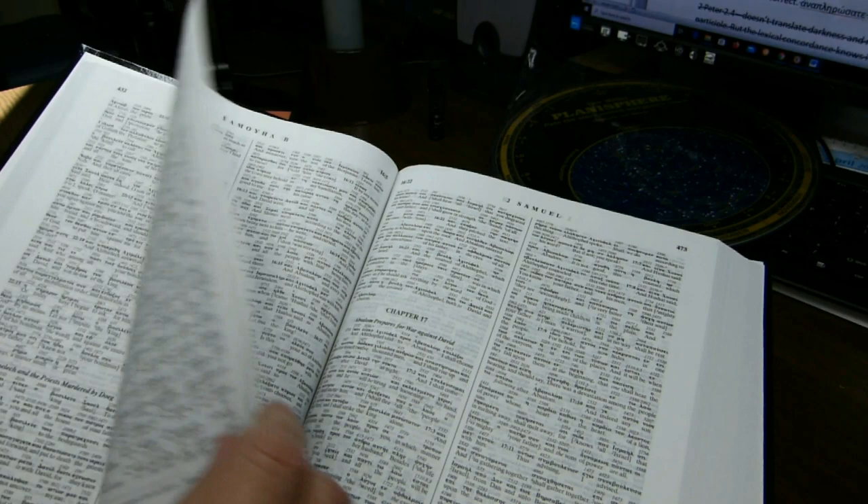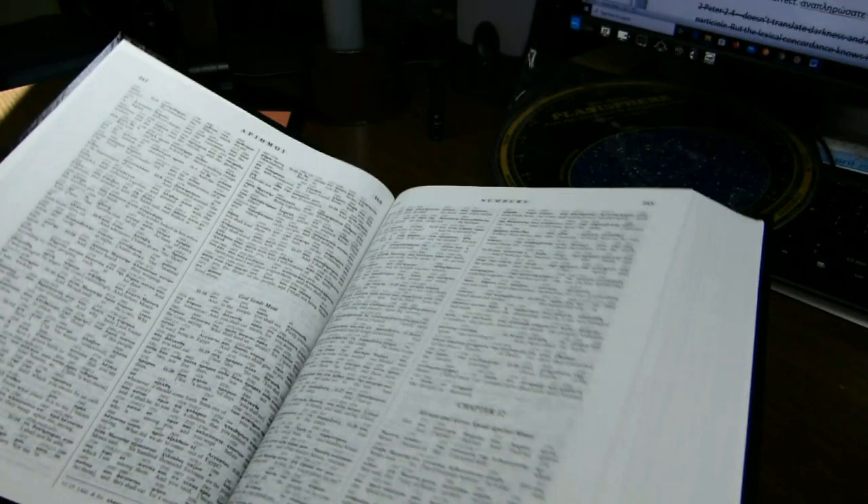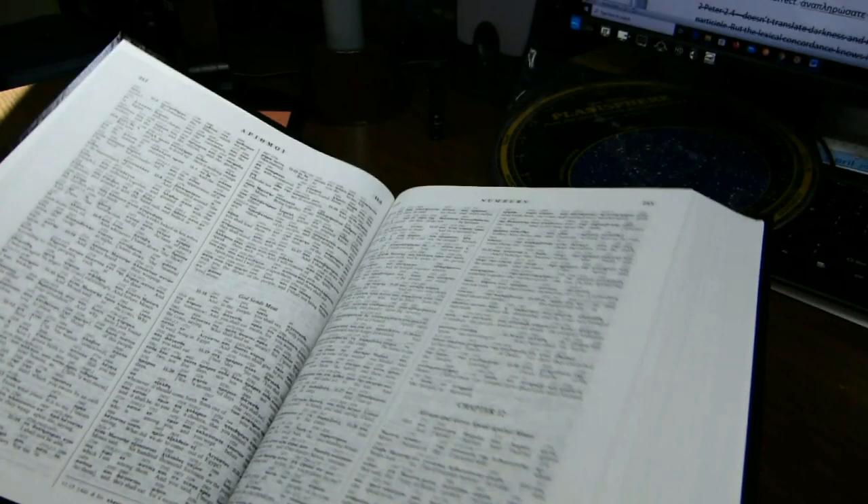That's about all I'd like to say about the Apostolic Bible Polyglot Interlinear English-Greek. Thanks very much for watching this video. Remember to like and subscribe to the channel if you haven't done so and are so inclined, and share this with your friends.